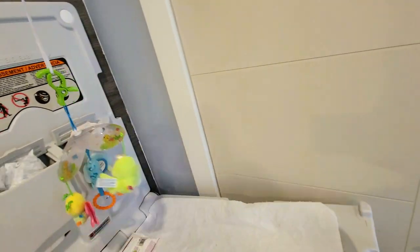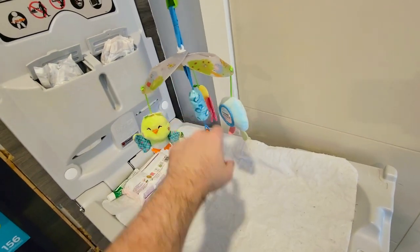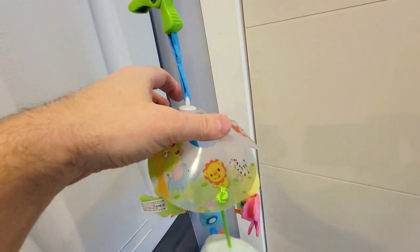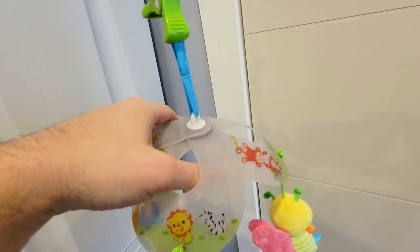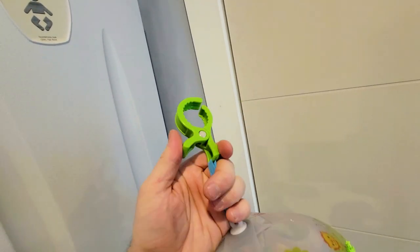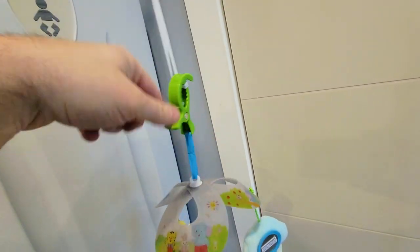We have a diaper changing station here, so basically when the baby's changing, we can do all this. This is the wind chime for a stroller — in our case the diaper changing station — that you can take off and on at will. You can also attach these to a motorized mechanism that's going to rotate automatically on its own.